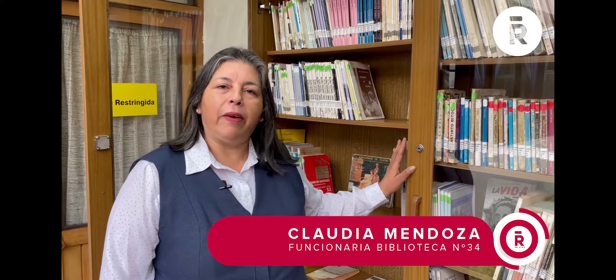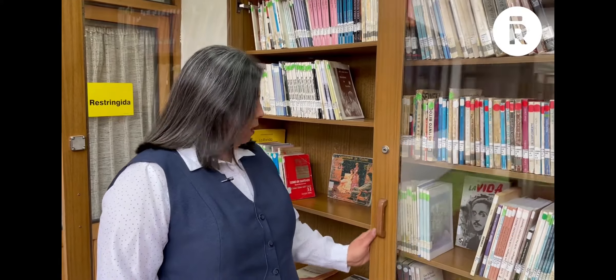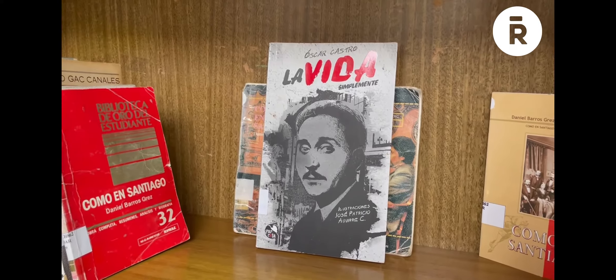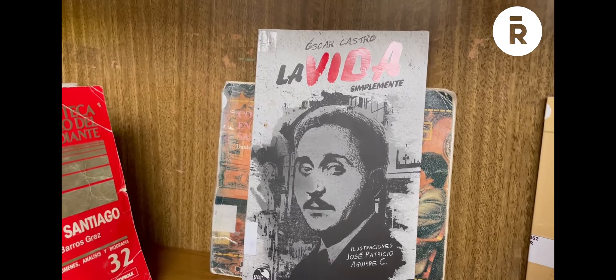Hola, mi nombre es Claudia, soy administrativa de la Biblioteca Eduardo de Gaiter, número 34 de Rancagua. Destacando como patrimonio de nuestra biblioteca, en esta vitrina encontramos los títulos de nuestro escritor rancagüino Oscar Castro. Destacamos el libro La vida simplemente, como uno de los más reconocidos títulos de él.